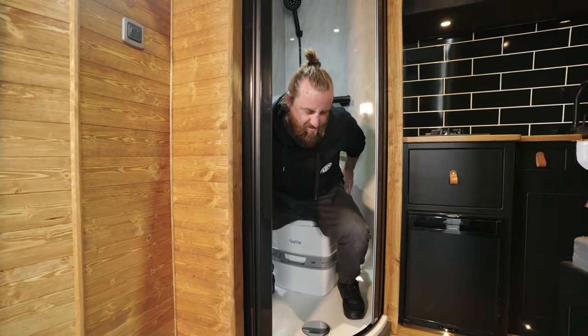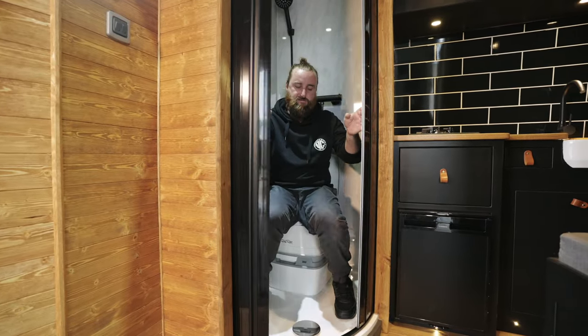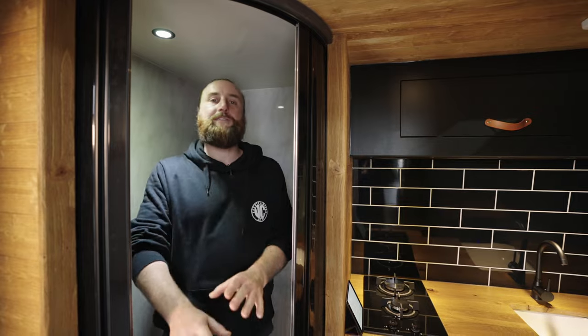We keep the toilet hidden away because no one wants to be looking at a toilet. With that in mind, you are always going to be very nice and clean whilst out on your adventures. Anyway, let's talk about livingness — let's have a look at the living area.